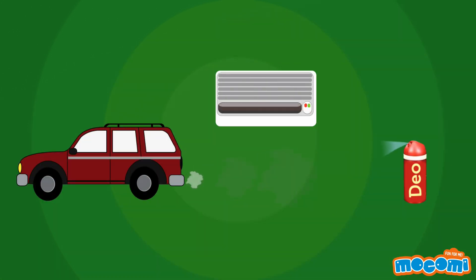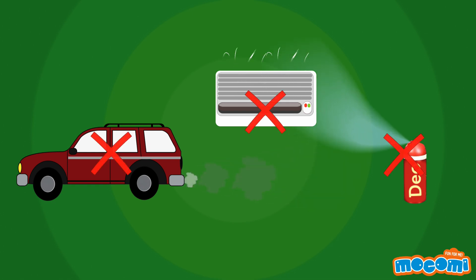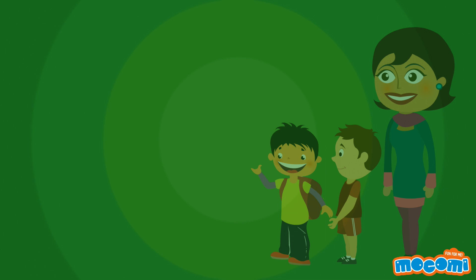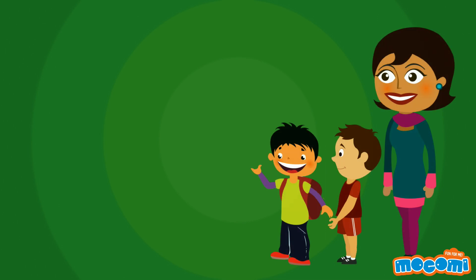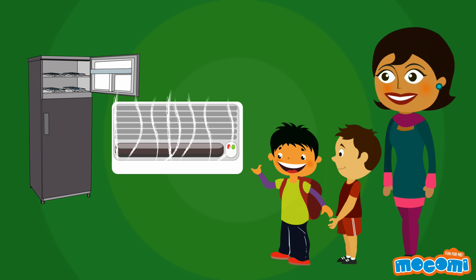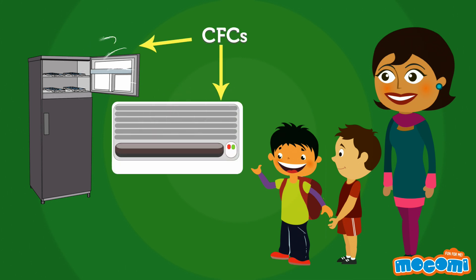Can we stop the depletion of the ozone layer? Yes, we can! All we have to do is reduce the production of those chemicals that cause the destruction of ozone, like CFCs and nitrogen oxides. So encourage your parents, relatives and friends to make sure their refrigerators and air conditioners do not have CFCs.